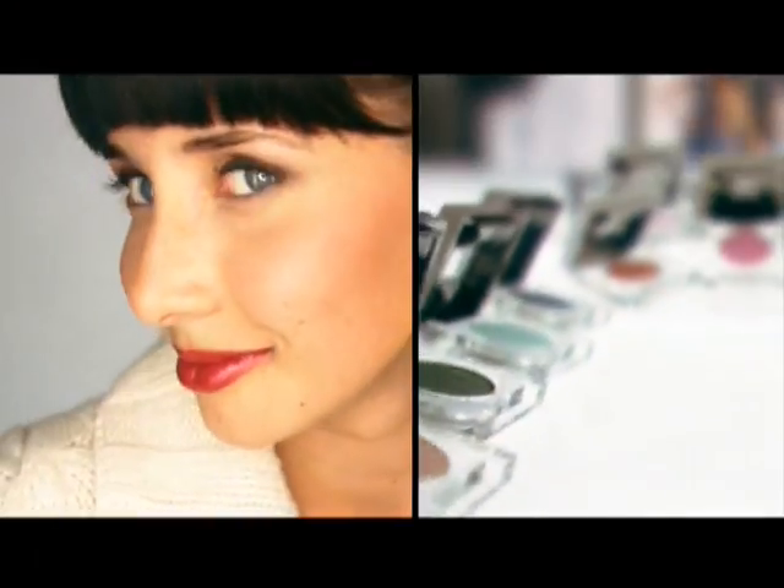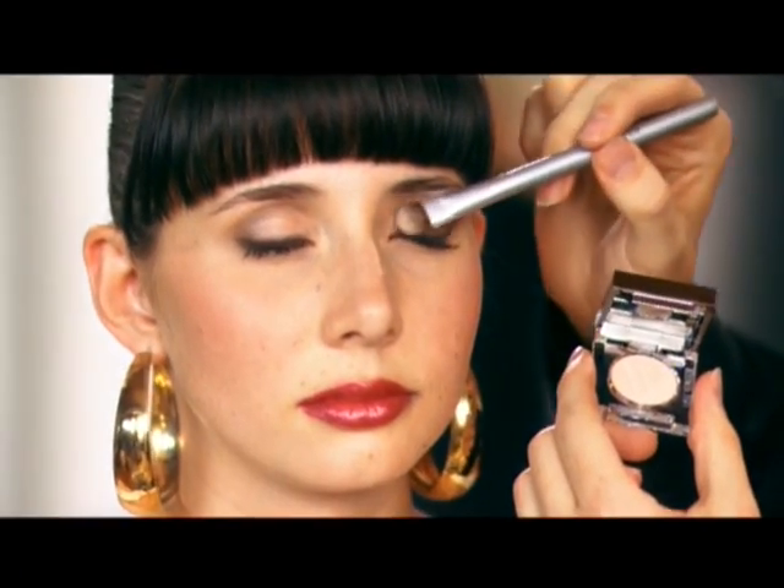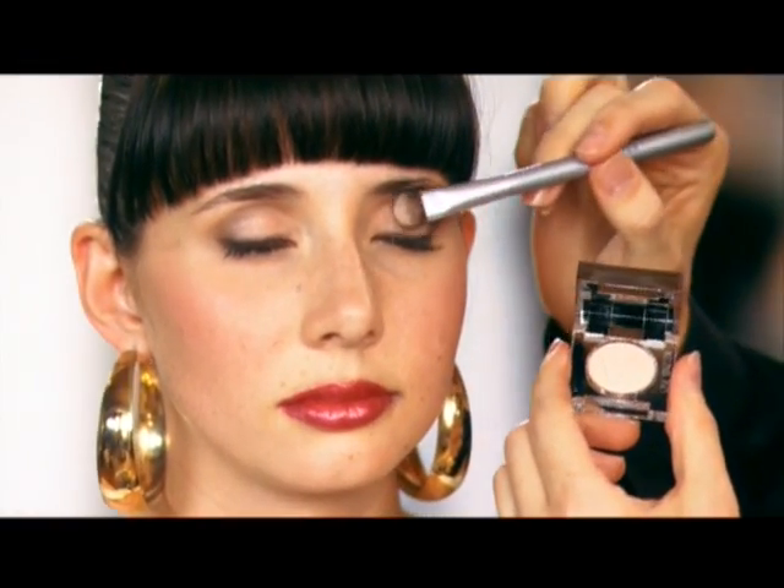Today we're going to play with ageless makeup. The neutral colors are perfect for any woman at any age. To start off, take your light color all over the mobile lid, from the lash line all the way up to the eyebrow.